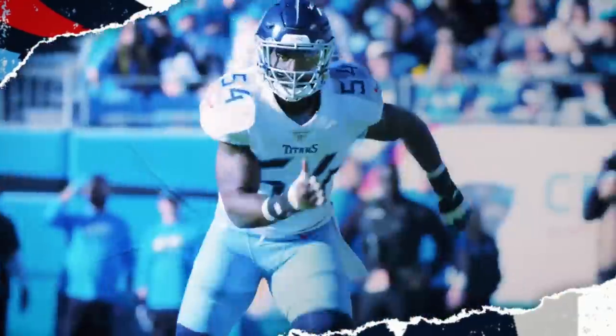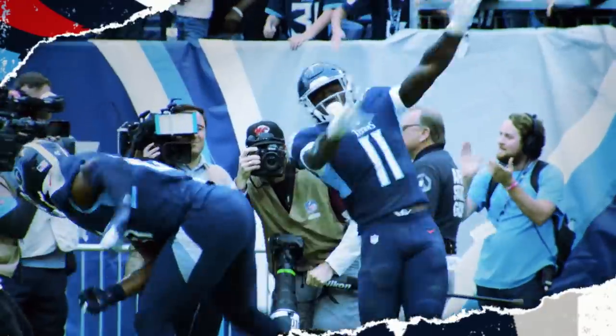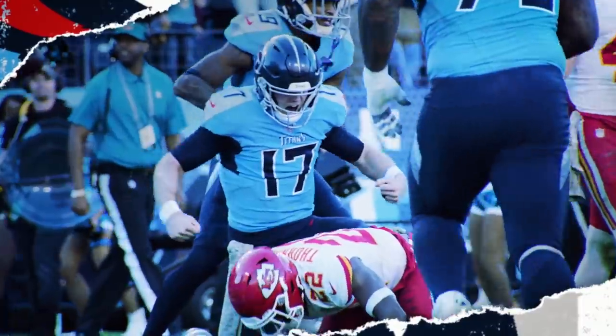The monster, Derrick Henry — sacked! There's John Evans. A.J. Brown to the house. Ryan Tannehill taking him to school.